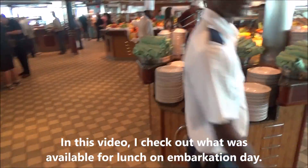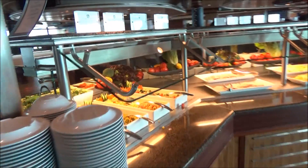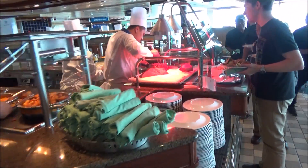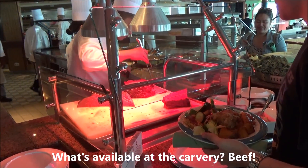Over here you get your forks and spoons, and this is the salad station — salad, cold cuts, cheeses. Let's move on to the hot food. I see beef today — good job with the beef, chef!